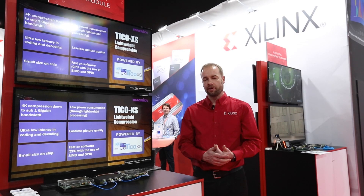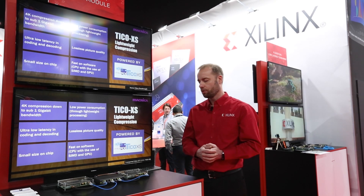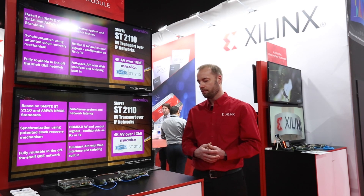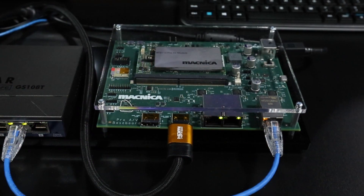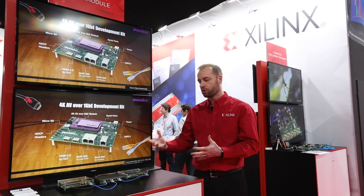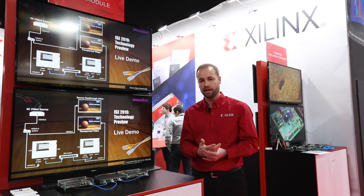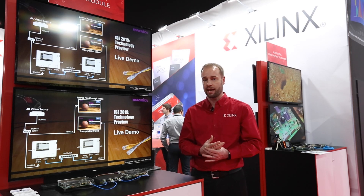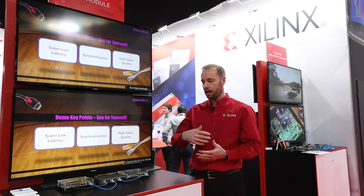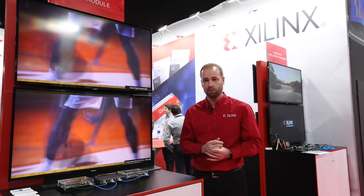Xilinx works with a number of partners as part of its Alliance ecosystem, and Magnica Technology is one of those who has specific expertise in IP transport networks. Here we're showing a new module introduced at the show for 4K over 1 gigabit Ethernet. This module has been developed in partnership with IntuPix, who provide some of the compression codec, as well as Magnica's own SMPTE-2110 IP-based transport. Marrying those two together means you can do HDMI over IP networks with very light compression and very low latency.